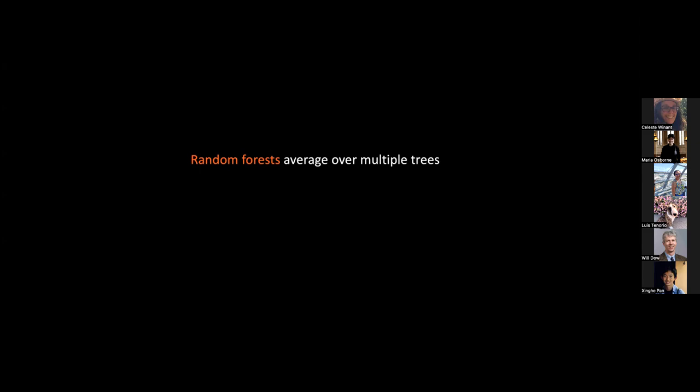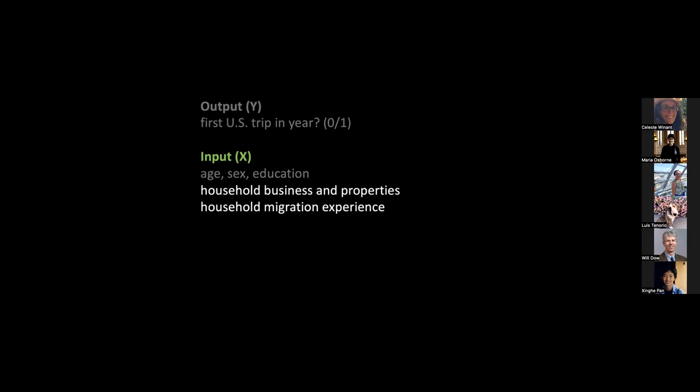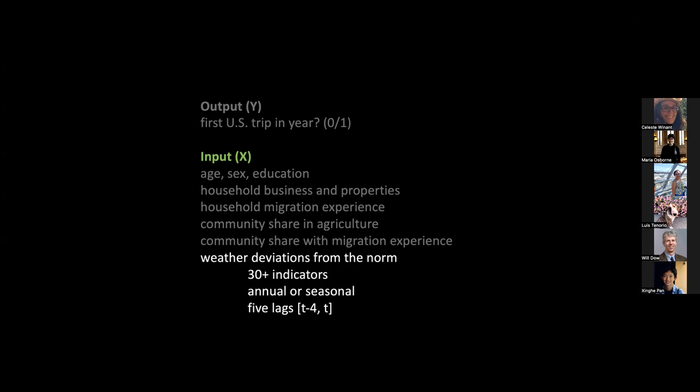Our inputs include individual attributes like age, sex, and education; household characteristics like business or property ownership; prior migration experience; community characteristics like share working in agriculture and share with prior U.S. experience; and key weather attributes — different measures of temperature and precipitation. We typically measure weather in deviation form from a baseline, because we want to compare each community to its own self rather than comparing hot areas to cool areas — we want to see change over time, whether a community is getting cooler or hotter.